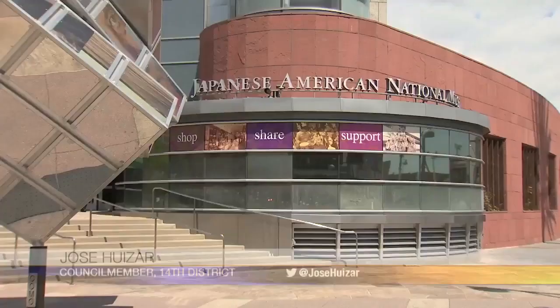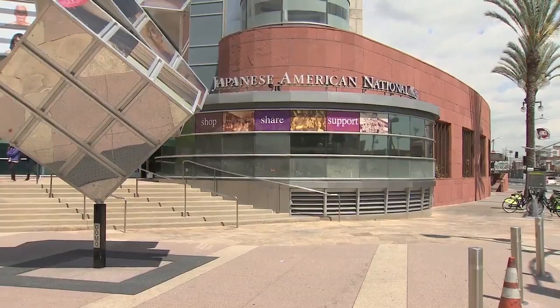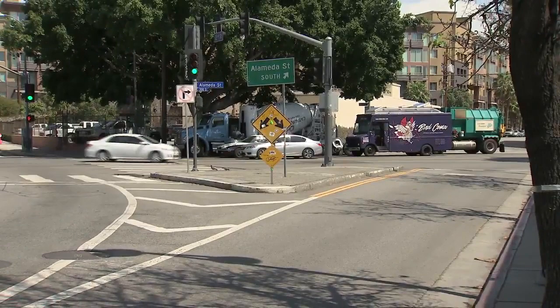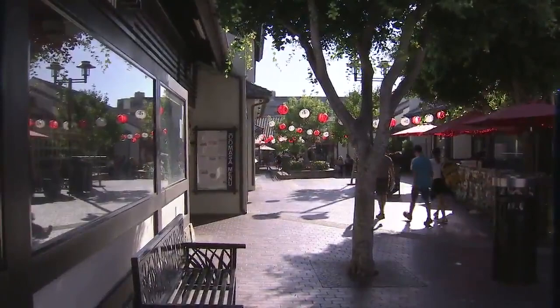An extended pedestrian walkway will finally connect the Japanese American National Museum to the Go for Broke World War II monument. And that slip lane on 2nd Street and Alameda is going away — look for public art instead, for a more pleasant stroll through one of downtown's most leisurely neighborhoods.